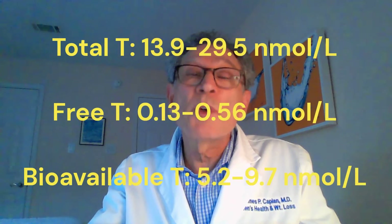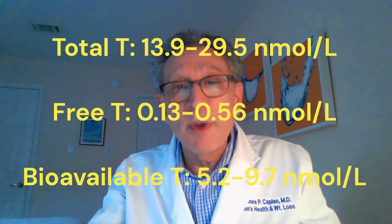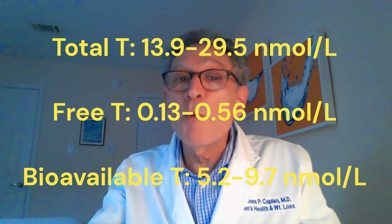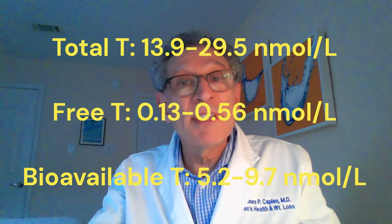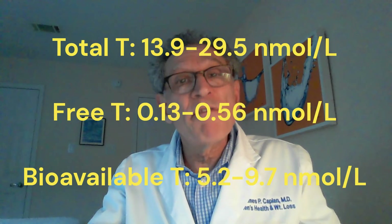The international units show a total testosterone of 13.9 to 29.5 nanomoles per liter, a free testosterone of 0.13 to 0.56 nanomoles per liter, and a bioavailable testosterone of 5.2 to 9.7 nanomoles per liter.